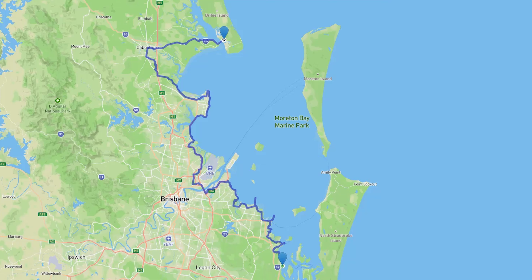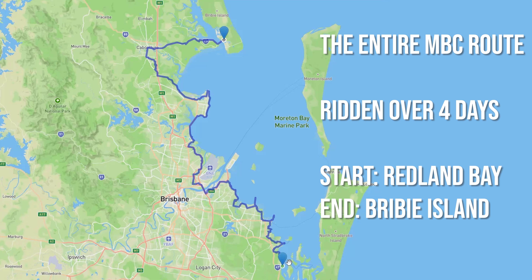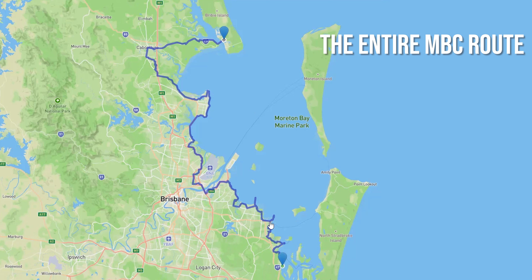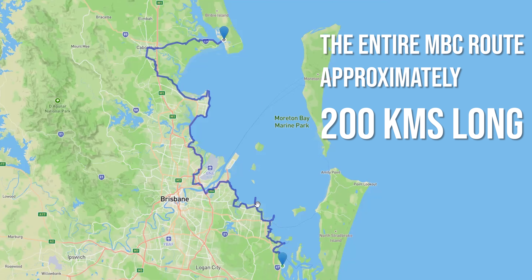Welcome back folks to my final installment on the entire MBC, the Moreton Bay Cycleway. Up on the screen I'm showing you the entire route that I've ridden across four days, going from Talburpen Point at Redland Bay all the way up to Bribie Island for the finish. Now something that I've been saying incorrectly all along through this series is that this is a 150 kilometer stretch of cycleway — that is incorrect. My tracking shows that this entire route was approximately 200 kilometers long from end to end.